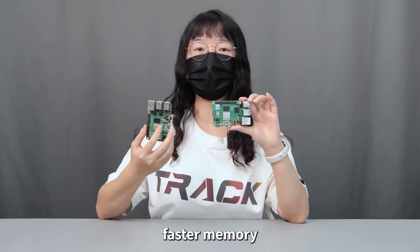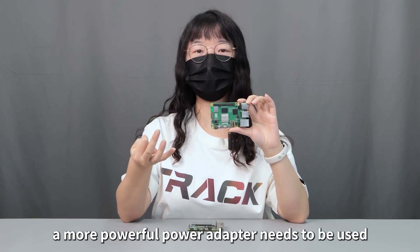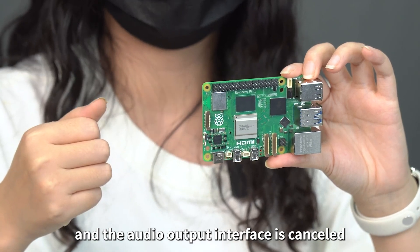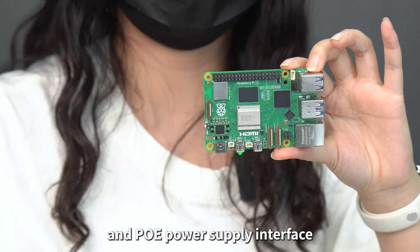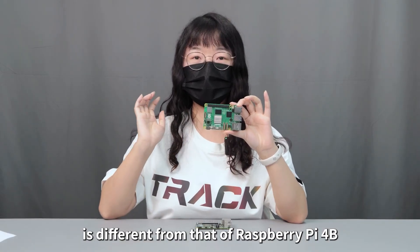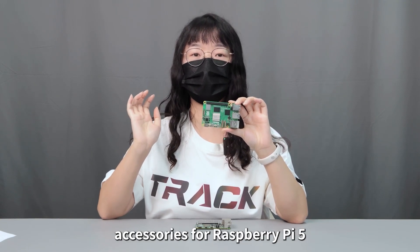Overall, Raspberry Pi 5 brings many upgrades including a faster CPU, more powerful GPU, faster memory, faster Wi-Fi and microSD speeds. At the same time, a more powerful power adapter is needed, the audio output interface is removed, and the layout of the USB, network port, and PoE interface differs from Raspberry Pi 4B. Therefore, you will need to purchase the relevant accessories for Raspberry Pi 5.